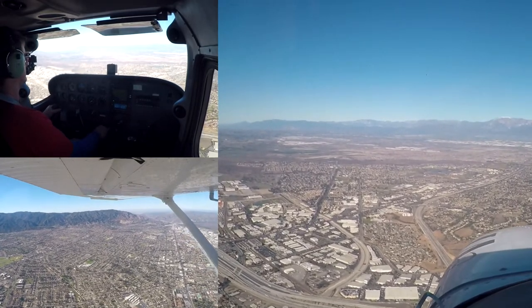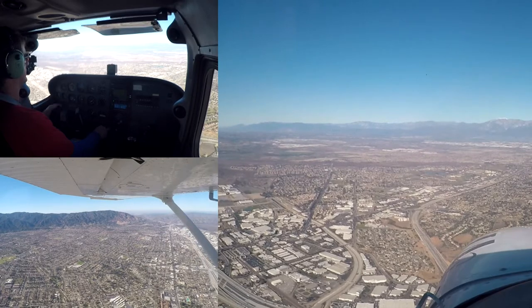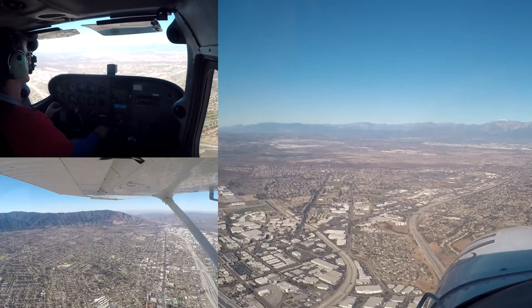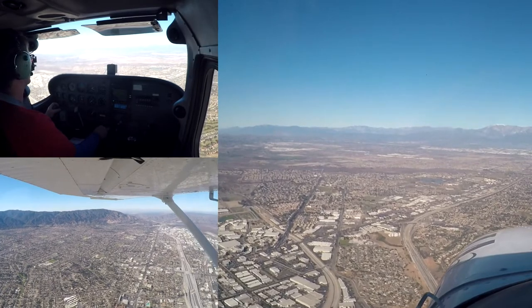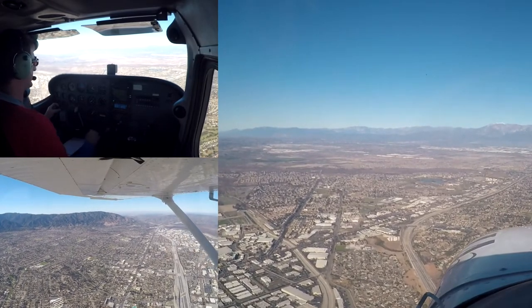Cessna 070, that traffic is no factor now. VFR descent approved and restricted, contact Tower 118.5. Descent approved and restricted, we'll contact Tower 118.5 — thanks for the help this morning, so long. You're welcome, bye-bye.